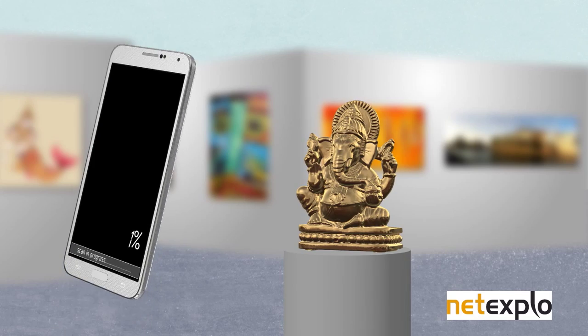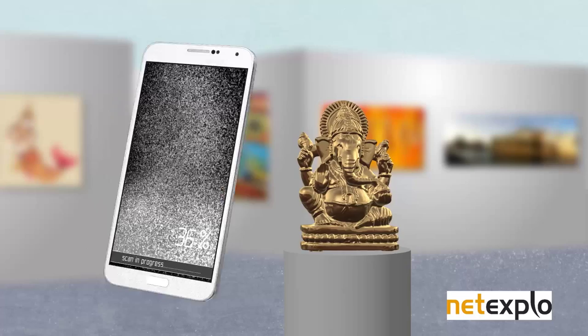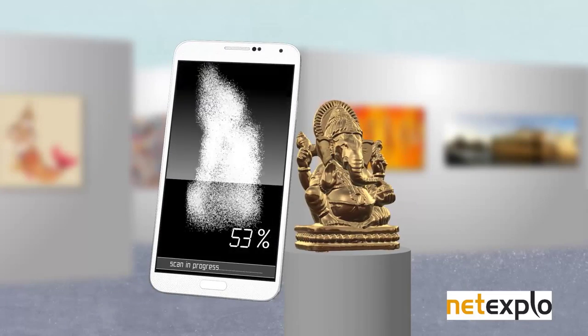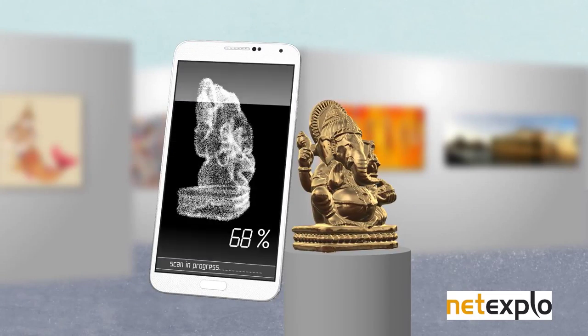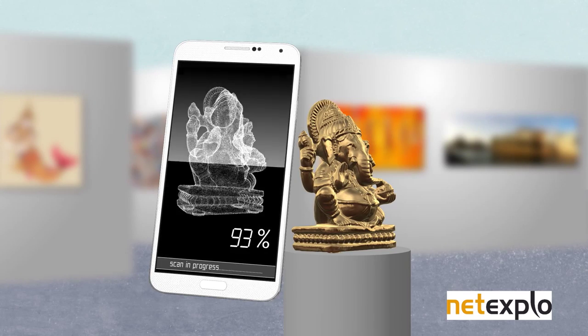Take a look — you just have to point the smartphone camera at the object and slowly move around. The application records all the data from the photos, compares them, and builds a virtual model. The more you go around the object, the more accurate the result.